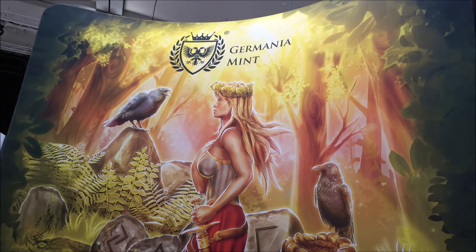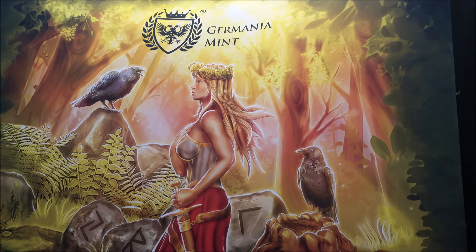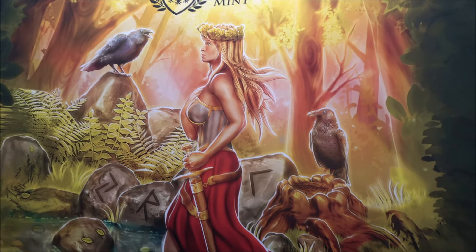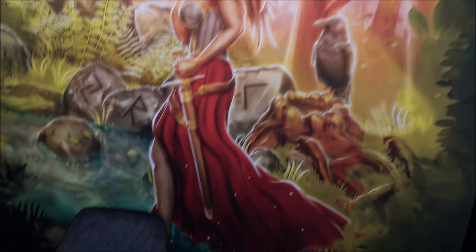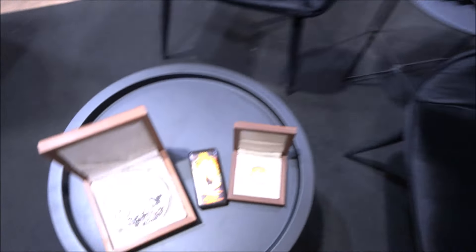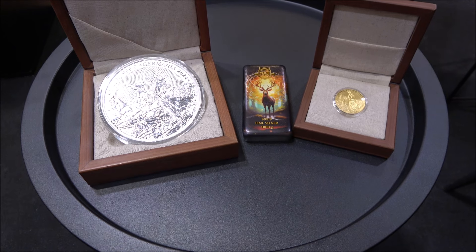Hello everybody, Backyard Bullion here and I am at the World Money Fair at the Germania Mint stand. It's an incredible sight. They have a really good stand — I can't really show too much of it as there are a lot of people in the background, but we have a little look at some very cool pieces that the Germania Mint have got out for me to play with.